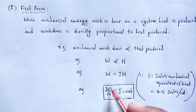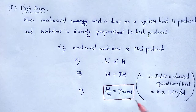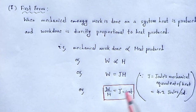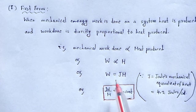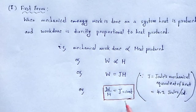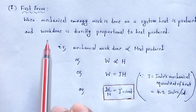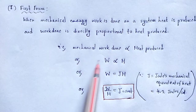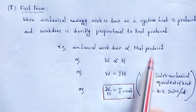This form of the law is true only if the whole of the work done is used in producing heat; in that case the law holds good. This is the first form of the first law of thermodynamics — the equivalence between mechanical work done and heat energy.